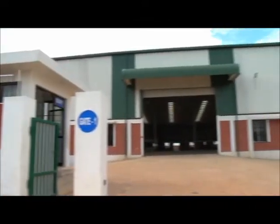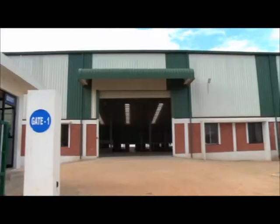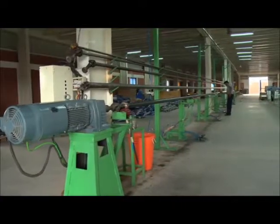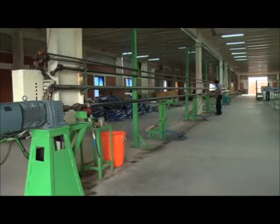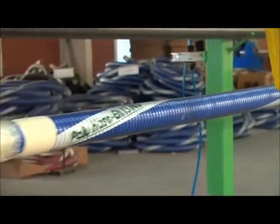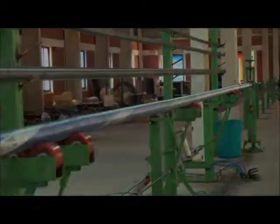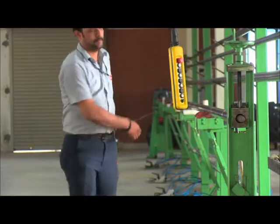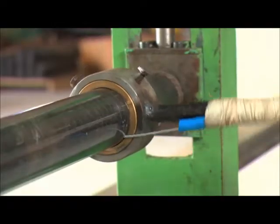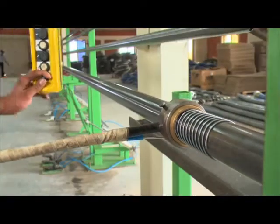Polyhose Composite Hose Plant is located at Sipcot Industrial Park in Perambudur, near Chennai. The latest and most modern composite hose plant is fully equipped to manufacture composite hoses from 1 inch to 8 inches, up to 20 meters in length. Polyhose Composite Hose is built with multiple wraps of seamless covers and reinforced fabrics with an inner and outer spiral steel wire.